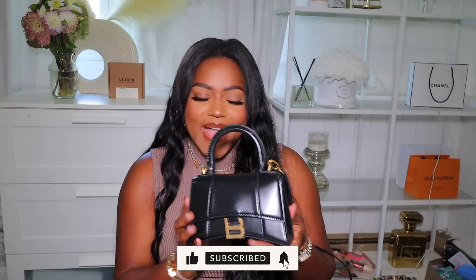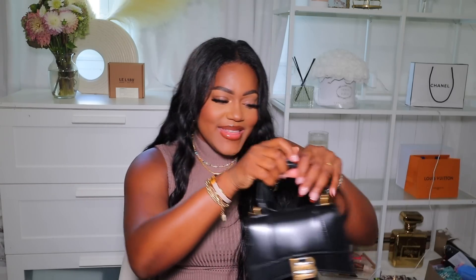It has a strap so you can wear it crossbody or on your shoulder, and it also has a back pocket for your card holder, cash, or ID. It's just such a cute little bag and I cannot wait to wear it. I have a lot of black outfits for the fall and I really needed a cute handbag, so this was perfect. That is everything I picked up for the fall!